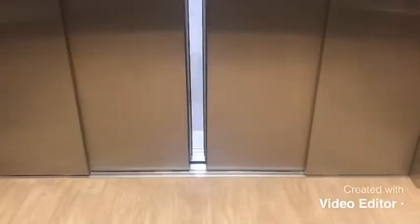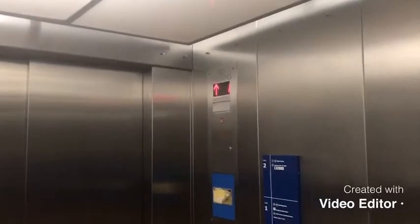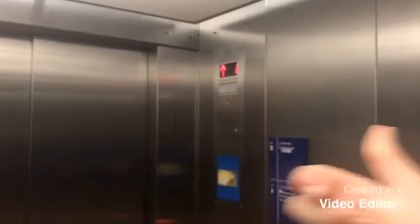Hold it down here. Wow. You ain't closing on me. Here we go. I don't know if you can hear it over the fan on the camera, but that is a good motor.